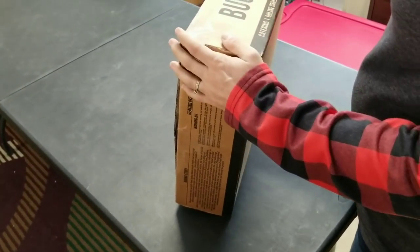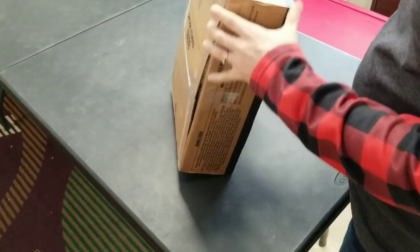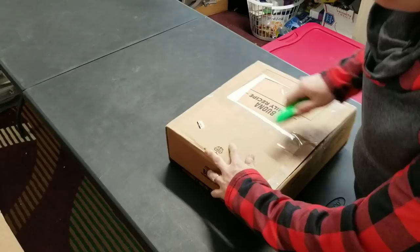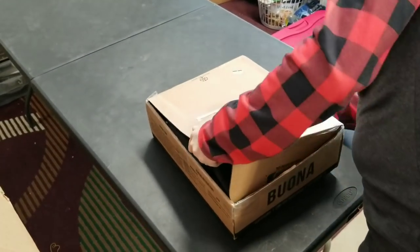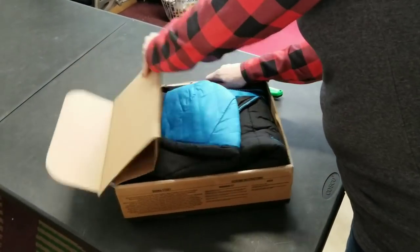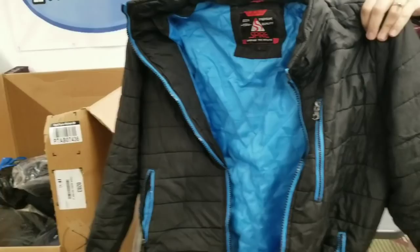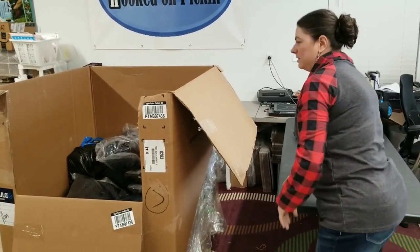I'm trying to get into this box — it's got a family recipe catering branding on it from Buona. It's a coat of some sort. Spire by Galaxy, size large winter coat — crammed in that tiny little box.